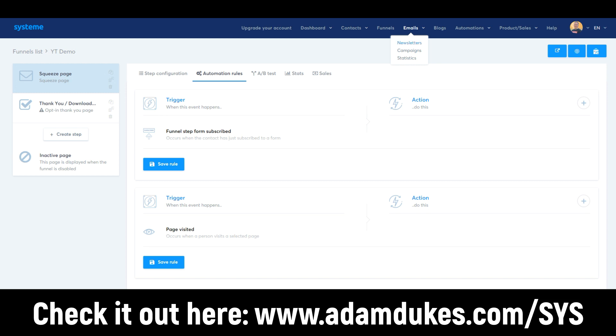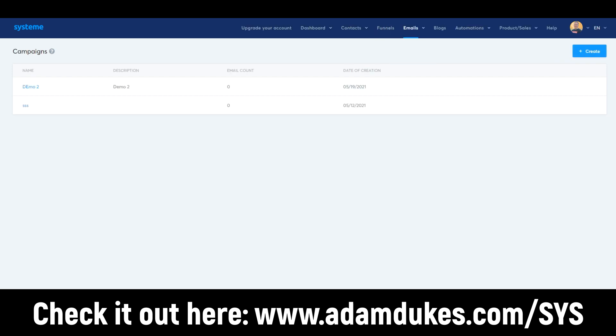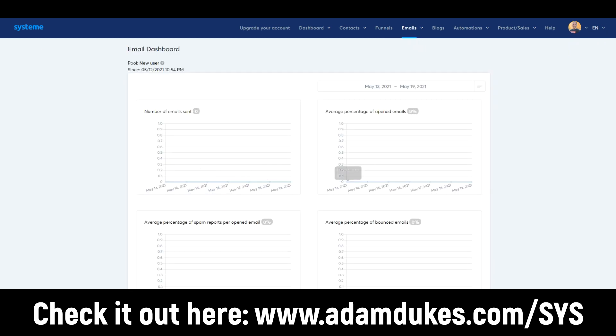Here are the emails. The email newsletter is for sending a one-time email blast — you just create a newsletter here, really simple. Campaigns are automated sequences that you set up. You click create to set up the sequence and add in all the emails. You can also check out the statistics: number of emails sent, opened, bounced, and reported as spam.